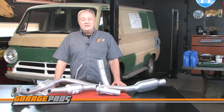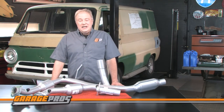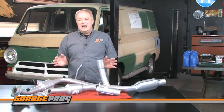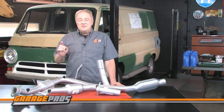Let us know below if you have any questions or comments about Evan Fisher catalytic converters and click thumbs up if this video helped you. Hit the subscribe button if you want to see more videos about all kinds of automotive products like these. For Garage Pros, I'm Paul Tapia and keep on wrenching.